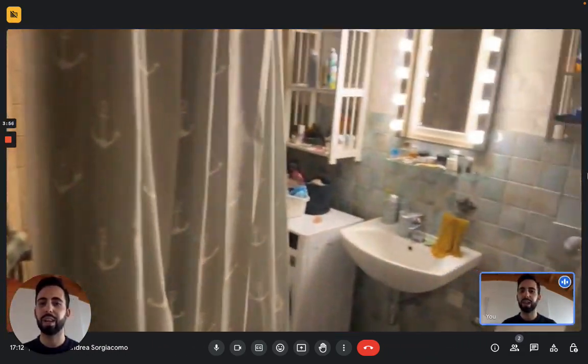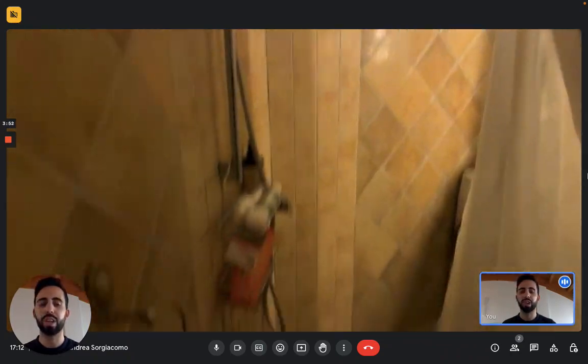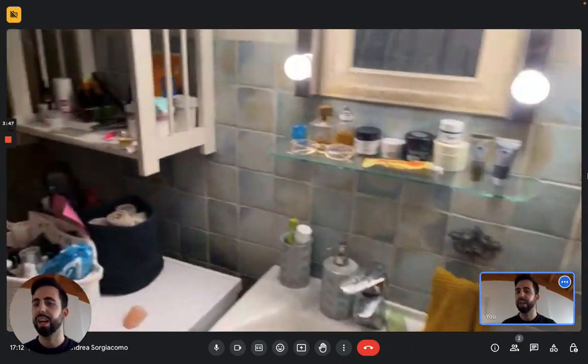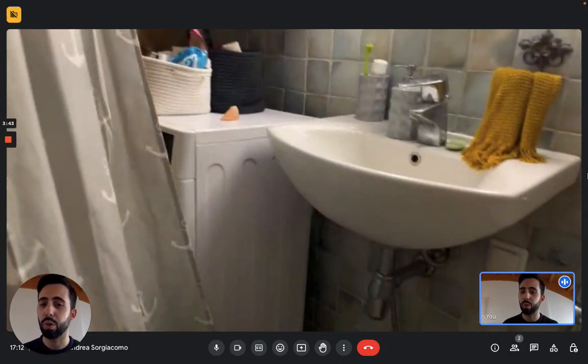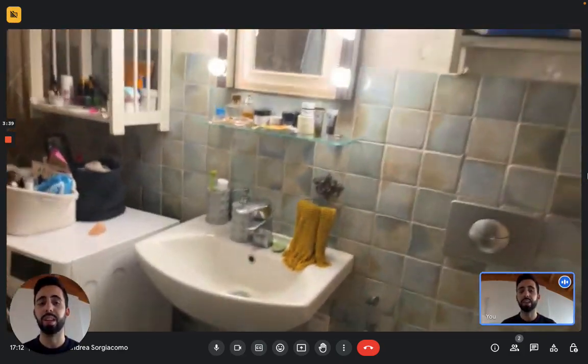Here you can see on the left you have the shower with the curtain to close it, and on the right you have the sink, the toilet, a mirror, and the washing machine that actually also works as a dryer, which is really convenient in the cold months of the year.